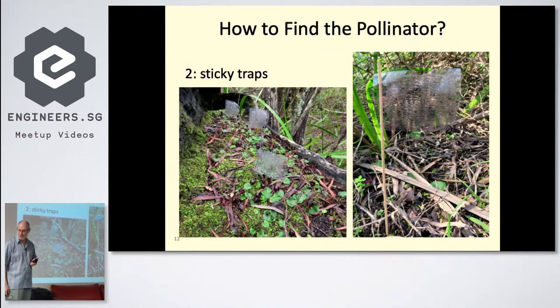The next idea was to cut out some overhead projection plastic into little flags, put them on bamboo or metal skewers, and paint them with a special substance called Tanglefoot. Insects flying around stick into it and get trapped. You can see the orchids down at the bottom, with lots of target areas for them to fly around.